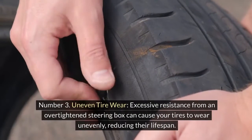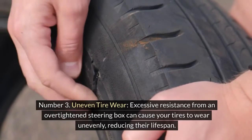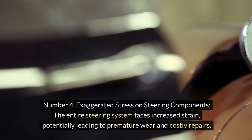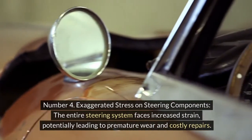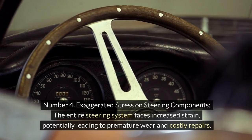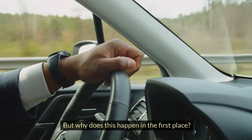Number 3: Uneven tire wear. Excessive resistance from an over-tightened steering box can cause your tires to wear unevenly, reducing their lifespan. Number 4: Exaggerated stress on steering components. The entire steering system faces increased strain, potentially leading to premature wear and costly repairs.